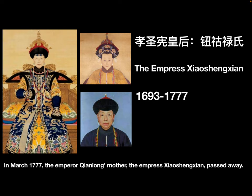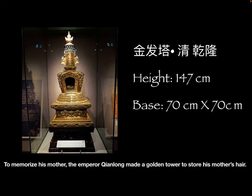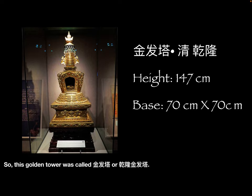In March 1777, the Emperor Qianlong's mother, the Empress Xiao Shengxian, passed away. To memorize his mother, the Emperor Qianlong made a golden tower to store his mother's hair. This golden tower was coded 金发塔, or 乾隆金发塔.